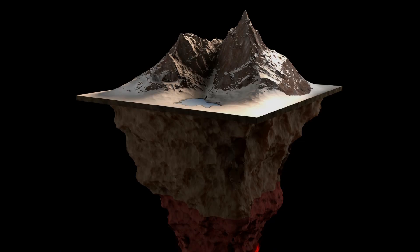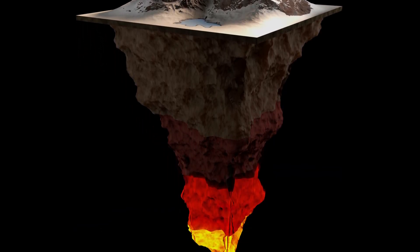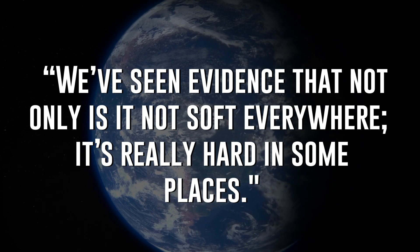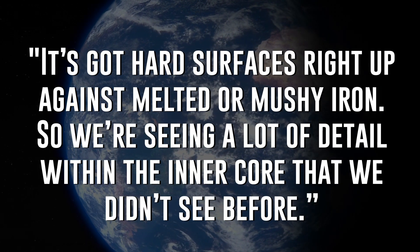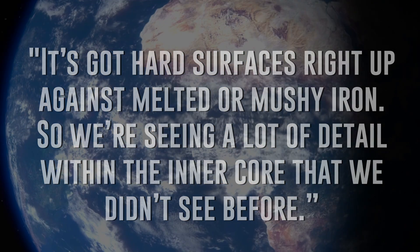Butler and his colleague described the core based off of this new data as being a solid ball with pockets of liquid and quote-unquote mushy semi-solid iron near the boundary between the inner core and the outer core. Butler says, we've seen evidence that not only is it not soft everywhere, it's really hard in some places. It's got hard surfaces right up against melted or mushy iron. So we're seeing a lot of detail within the core that we didn't see before. While that is definitely a bombshell of a discovery, the importance of it has yet to be fully felt, as this could have greater implications — especially concerning the Earth's magnetic field.